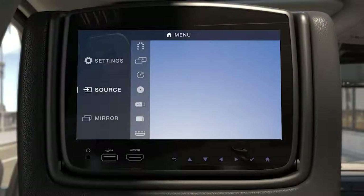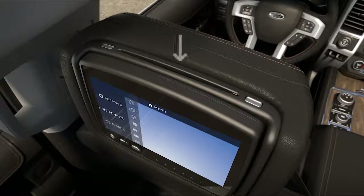Video content can be viewed three ways: via DVD, stored media or streaming media. To play a DVD, simply insert a disc into the monitor behind the driver's seat.